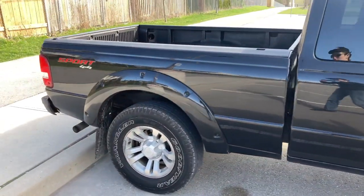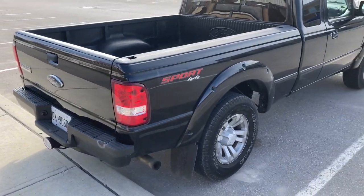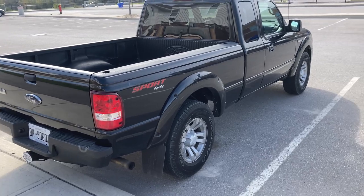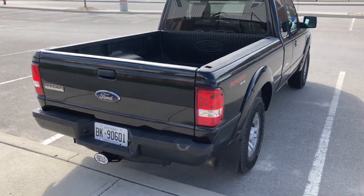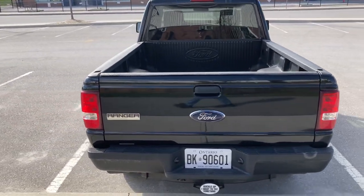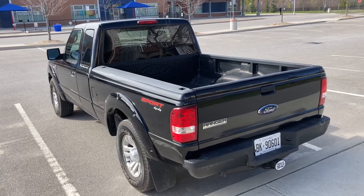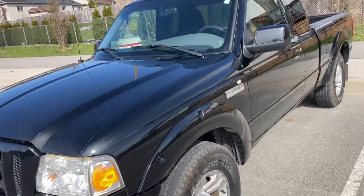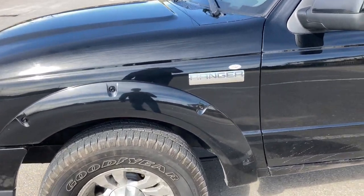The truck only had about 189,000 kilometers when I bought it, and now it's at 191,000, so I've put on maybe one or two thousand. But yeah, let's show you what I've done to this truck.